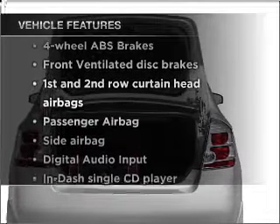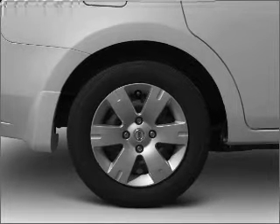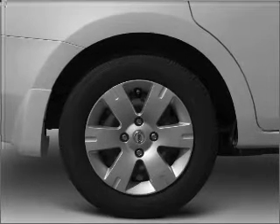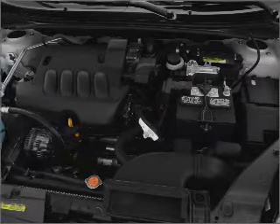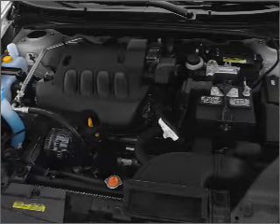you won't want to miss out on the opportunity to own this amazing vehicle. Air conditioning, power door locks, power windows, power steering, cruise control, power mirrors, an alarm system, an AM-FM stereo with a CD player, and an adjustable tilt steering wheel.